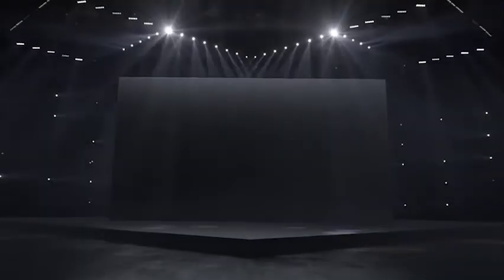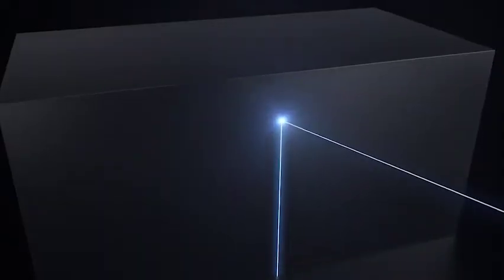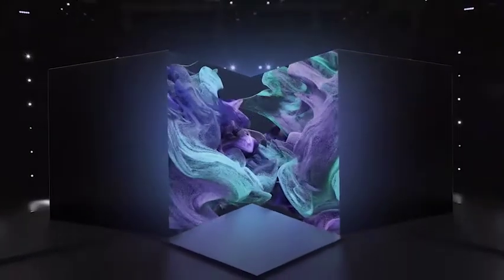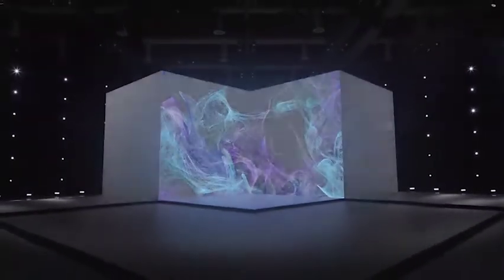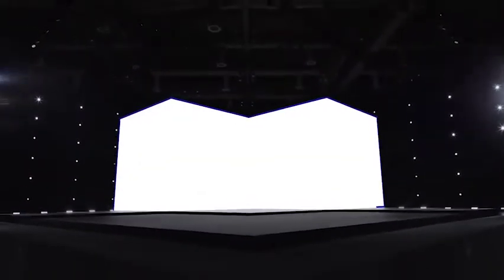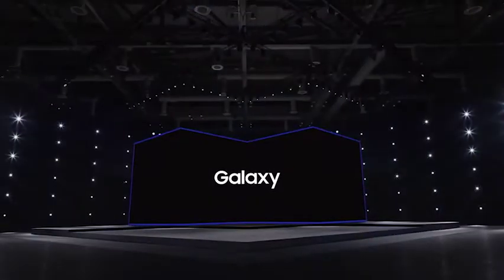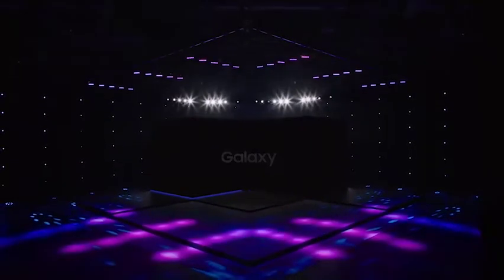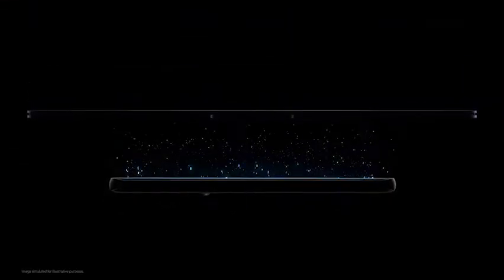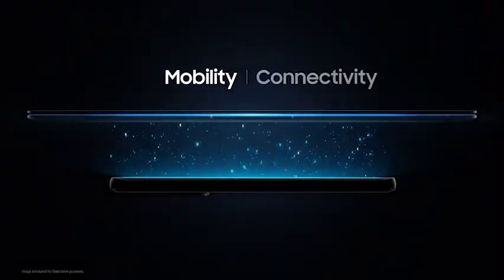It's only April and we're already up to Samsung's third Galaxy Unpacked event of 2021. This one wasn't about phones though — it launched the company's lesser-known, at least in the US, Galaxy Book laptops. Today's new models start at $999 for the Galaxy Book Pro, $1,199 for the Pro 360, and a new budget Galaxy Book and mainstream $1,399 Galaxy Book Odyssey gaming laptop.